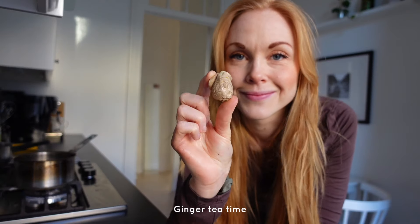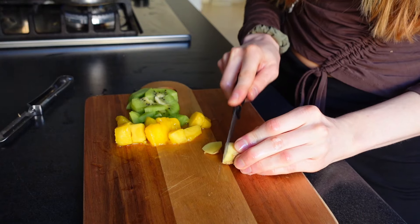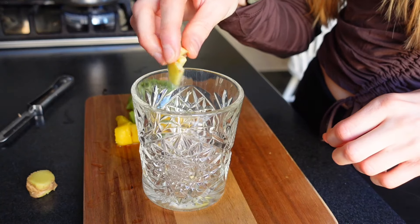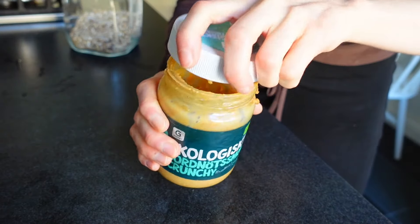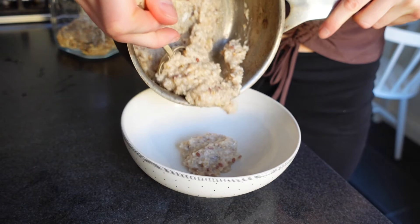Two really good combinations for this are crunchy peanut butter and some granola. I also prepared my ginger tea before the oatmeal was ready for serving. I really love different kinds of nut butters, and when it comes to peanut butter I really like the crunchy one — it gives some extra chewiness that I really like.